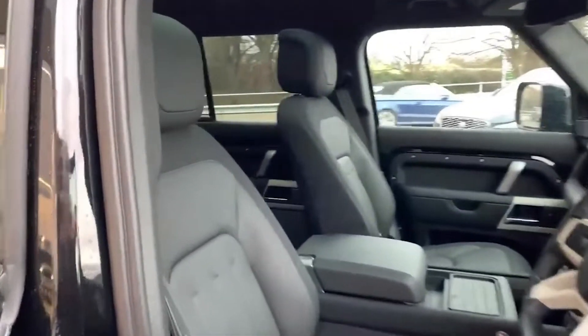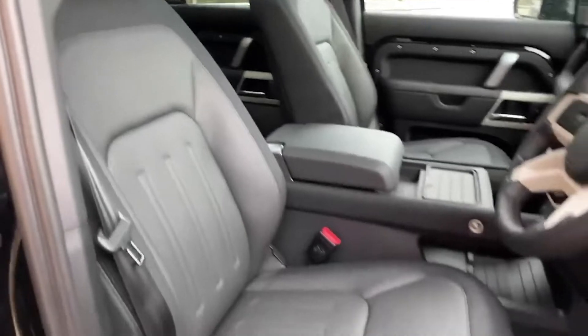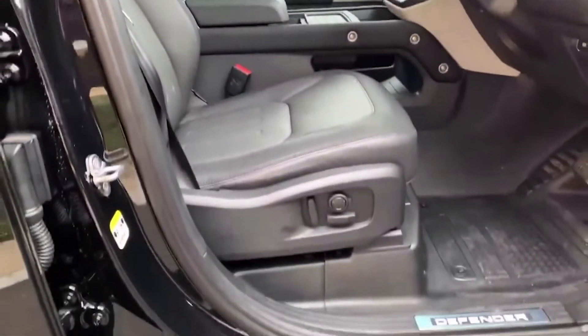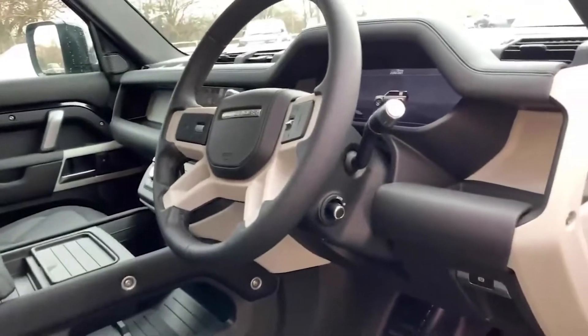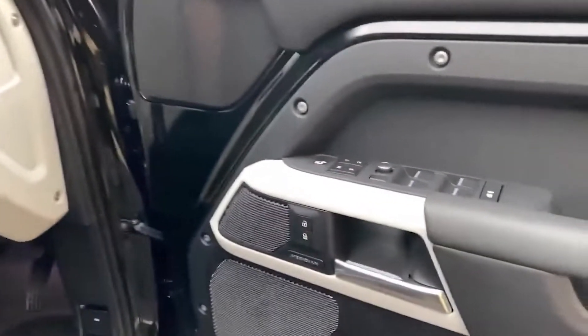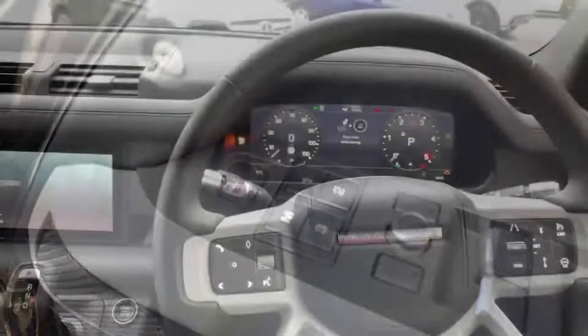Moving into the driver's interior, you have the same full ebony leather interior with the armrest console. These are electronically adjusting seats with lumbar support, and you also have an electronically adjusting steering column. Not only this, but you also have the memory function, so you can configure your favorite seat setting and save it to memory.